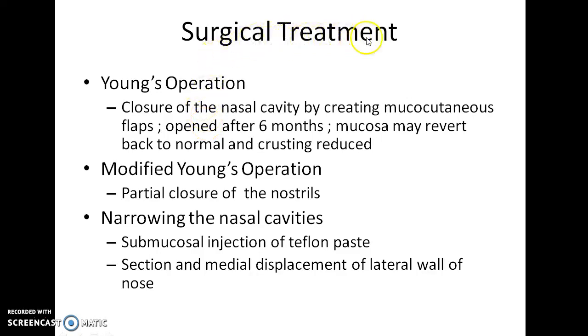Coming to the surgical treatment of atrophic rhinitis, Young's operation can be done. In this procedure, the nasal cavity is closed by creating mucocutaneous flaps and is opened after 6 months. By doing this, the mucosa may revert back to normal and crusting is reduced. In modified Young's operation, the nostrils are partially closed and the rest of the procedure is the same. Nasal cavities can also be narrowed by submucosal injection of Teflon, resection and medial displacement of the lateral wall of the nose. These provide relief from symptoms.